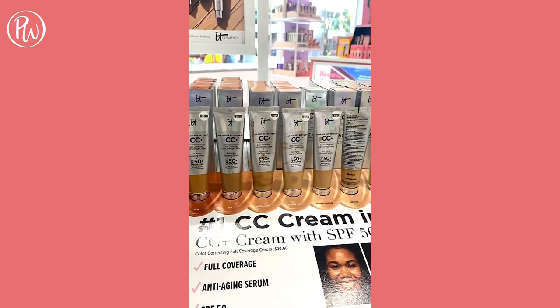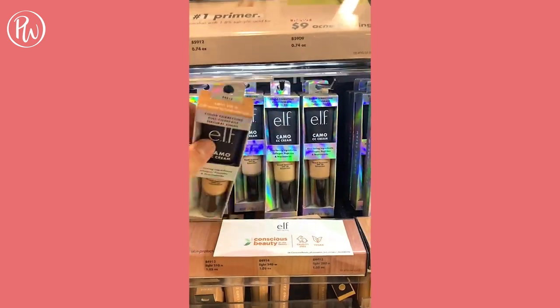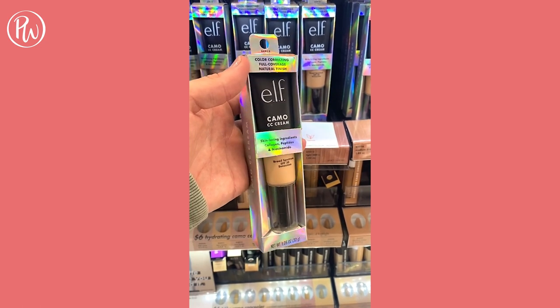An almost identical dupe for IT Cosmetics' CC Cream is ELF's Camo CC Cream. It has great coverage, sinks into the skin perfectly, and contains SPF — for a fraction of the cost.